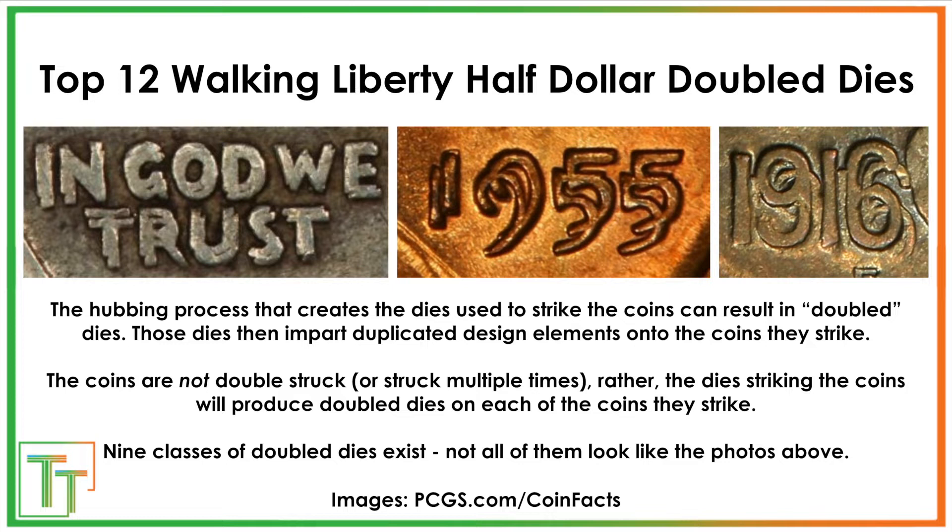What happened was when the hubbing process was occurring that creates the dies that then strike the coins, that's where the doubling was. The dies that are striking the coins will leave this doubled impression on each of the ones that they strike.